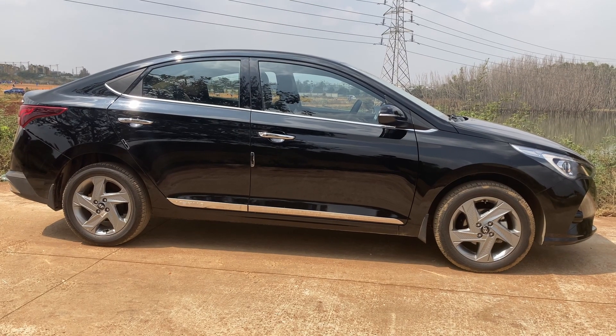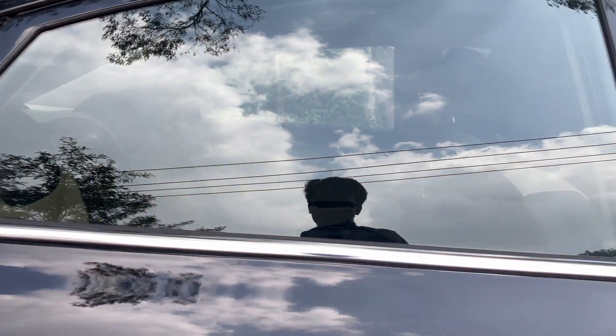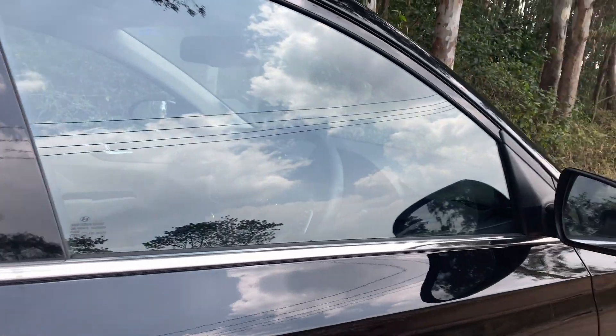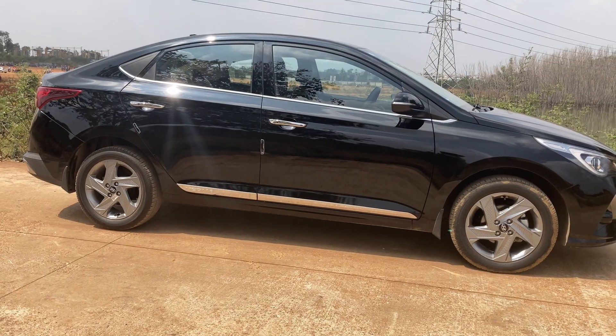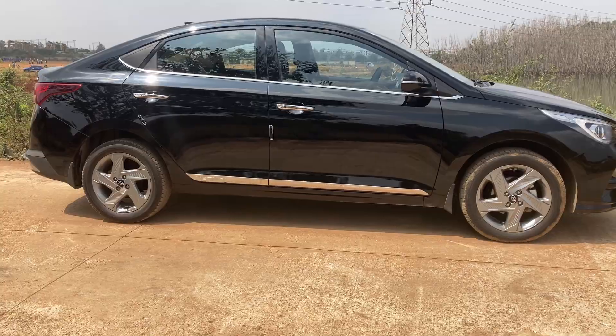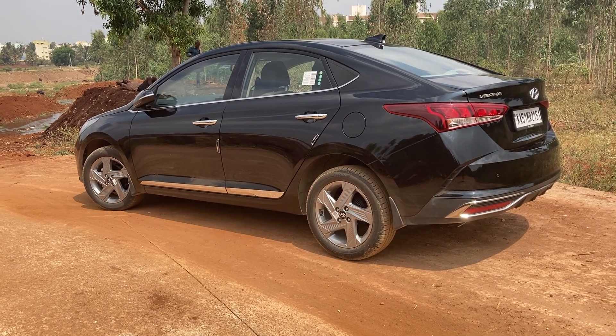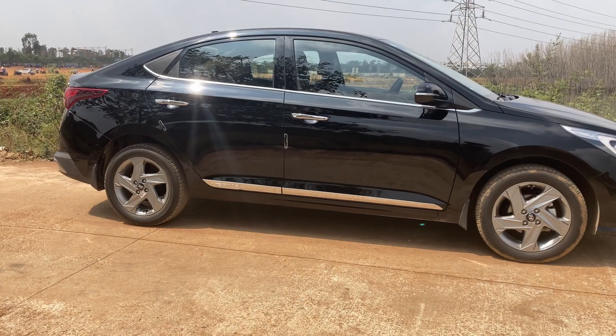Coming to the side profile of the Verna, there is chrome finishing on the window beadings that run from the front all the way back till the C-pillars. The door handle comes in chrome finish with a request sensor on the driver's side. Hyundai has placed chrome in the right amount on the car to make it more premium in terms of look.